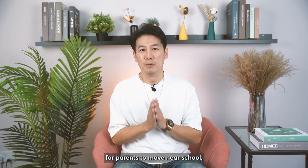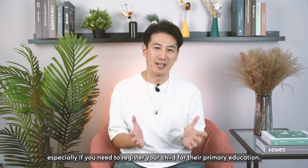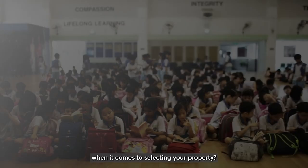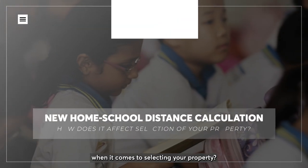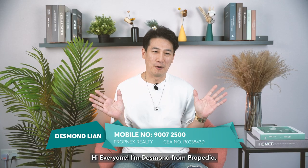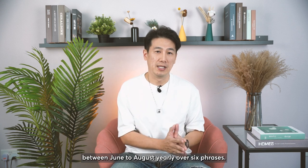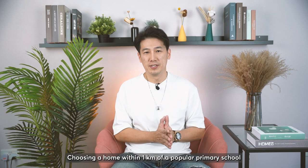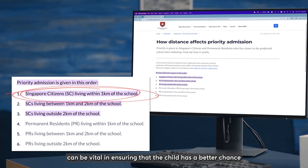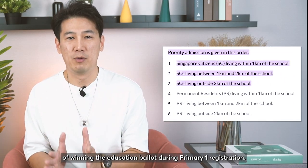It has been a constant requirement for parents to move near school, especially if you need to register your child for their primary school education. How does the latest calculation in the home-school distance work when it comes to selecting your property? Hi everyone, I'm Desmond from Proppedia. The P1 registration exercise takes place between June to August yearly over six phases. Choosing a home within one kilometer of a popular primary school can be vital in ensuring your child has a better chance of winning the ballot during the P1 registration.